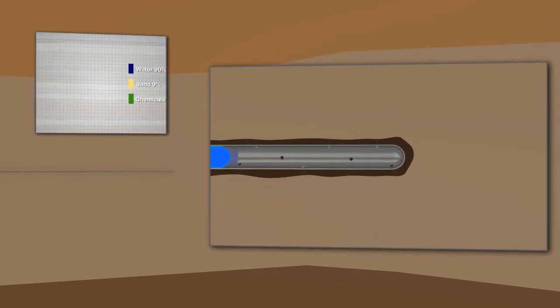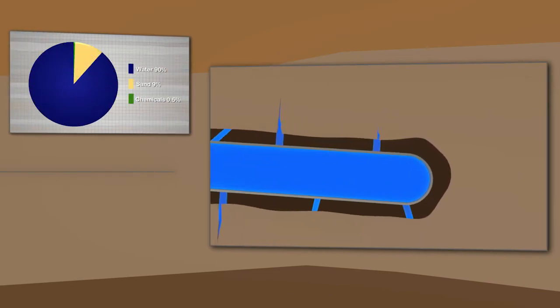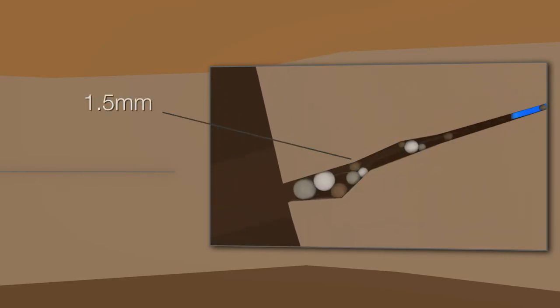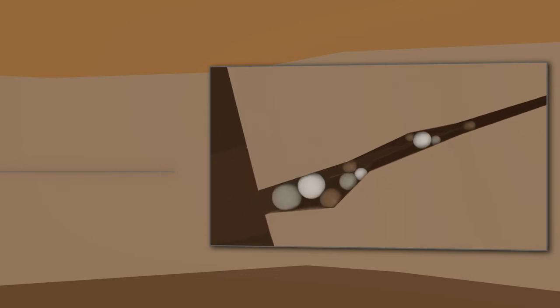During the fracking process, a mixture of water, sand, and a small percentage of disclosed and approved chemicals are pumped down the well to create a network of tiny cracks just a few millimetres wide. The sand granules keep the fractures open to release the gas. The chemicals are used to prevent corrosion and carry the sand into the cracks.